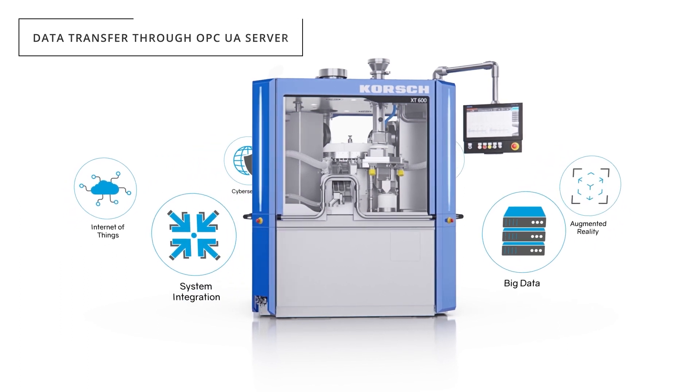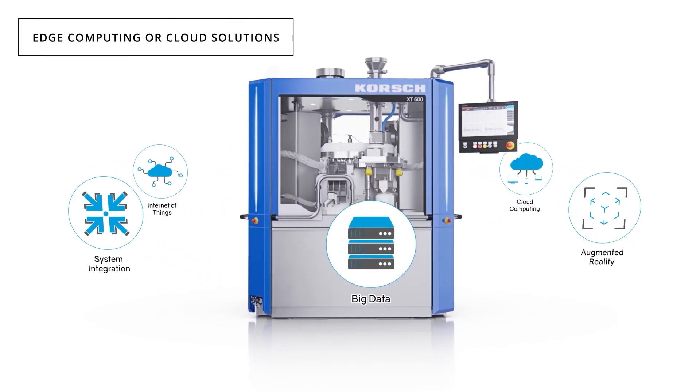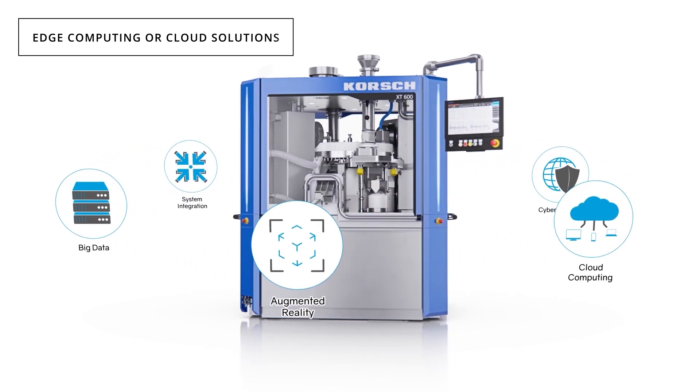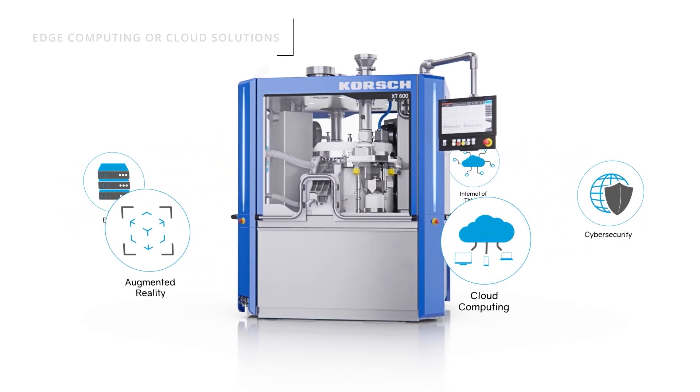Advanced capabilities further leverage data through edge computing or secure cloud solutions for OEE assessment, predictive maintenance, and data sharing with external systems.